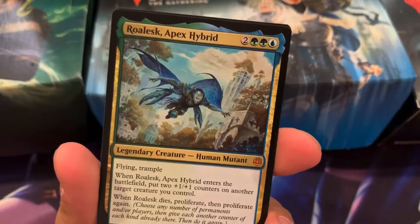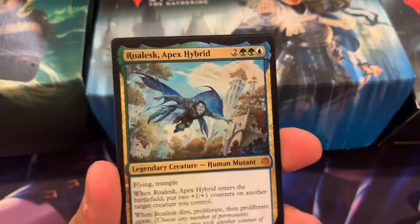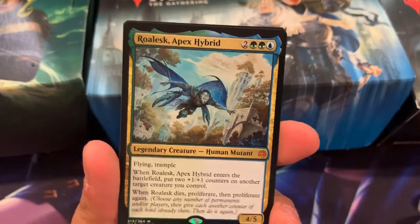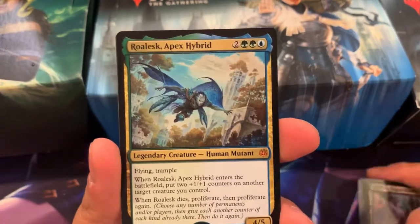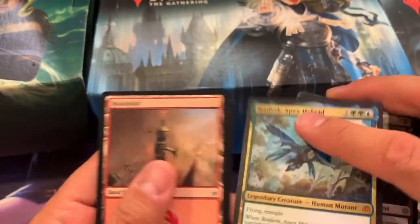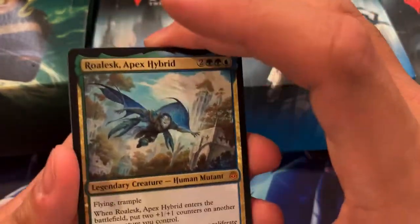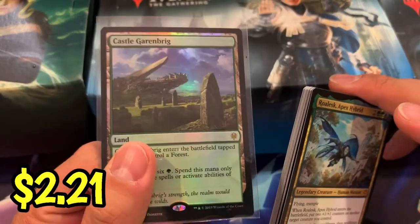And he pulled a Mythic — Rolesk Apex Hybrid. So usually when I pull this, that means there's at least a Liliana or Nicol Bolas in there. So we're gonna keep on opening from this box. One of you guys is gonna pull this. Let me know what you guys want for next month, but congratulations David with the Mythic pull. And for your free card of the month, a Foil Castle Garenbrig, which is also valued at about four bucks. There you go, David.